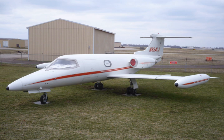Recognizing the potential of the FFAP-16, William Powell Lear Sr. established Swiss American Aviation Corporation to produce a passenger version, the SAAC-23 Execujet. The company moved to Wichita, Kansas and renamed the Learjet Corporation. Production began on the first Model 23 Learjet on February 7, 1962.